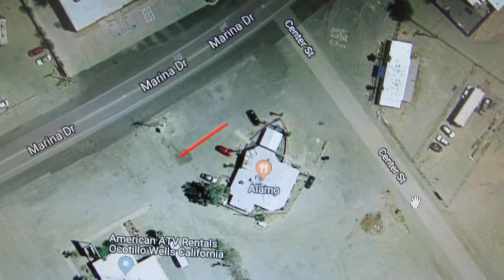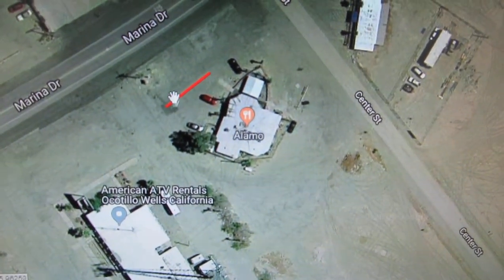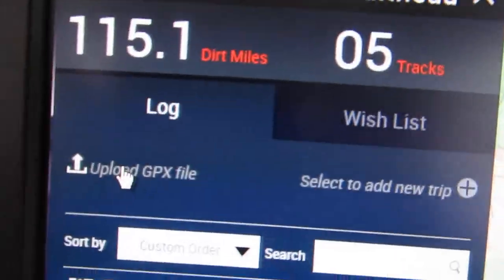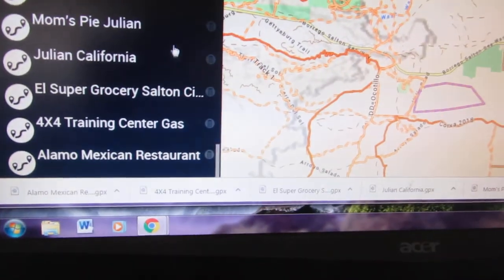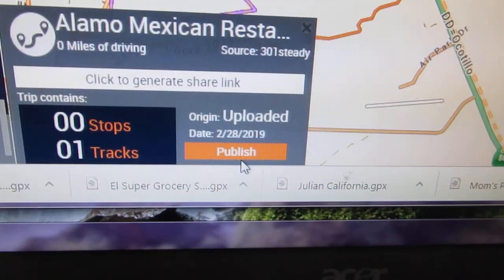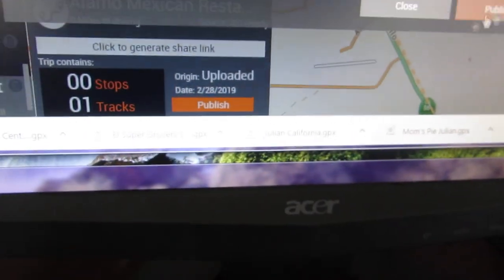That's for that Mexican restaurant — I made just a little 50-foot track. Click on that, download it, save it, then go to TRX Trailhead, click Upload GPX File, there it is, and then publish it so everyone else can see it. It's going to say Error because I've already done it, but it's already published.